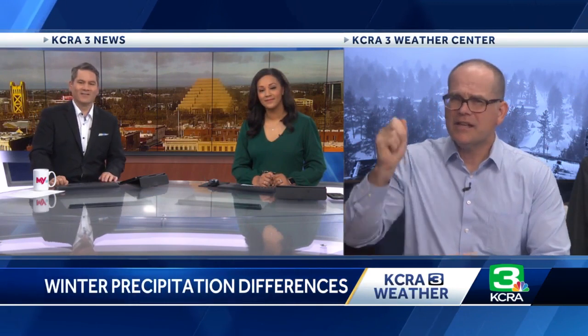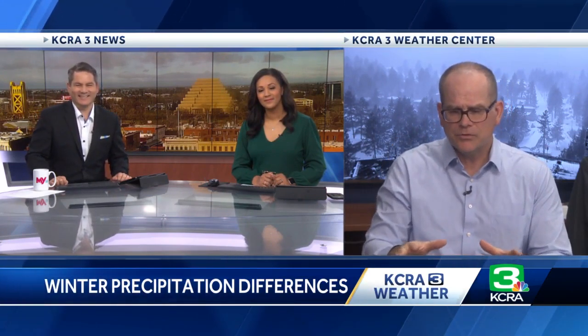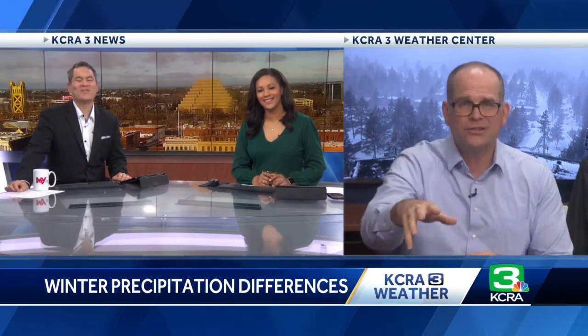So graupel is kind of like Dippin' Dots just coming out of the sky. It splats quickly — it's kind of like the clouds are throwing snowballs at you.